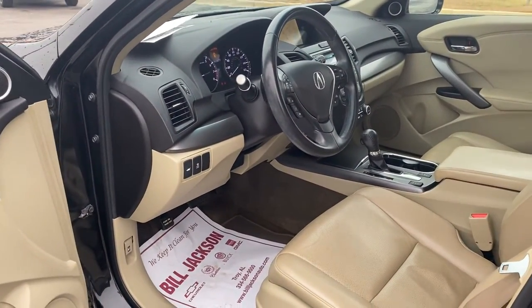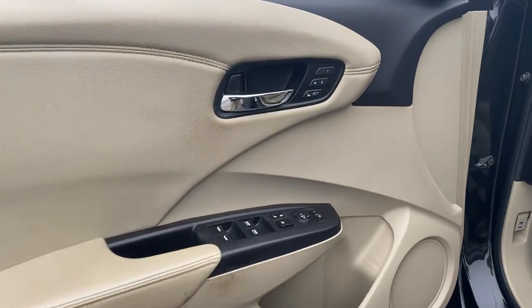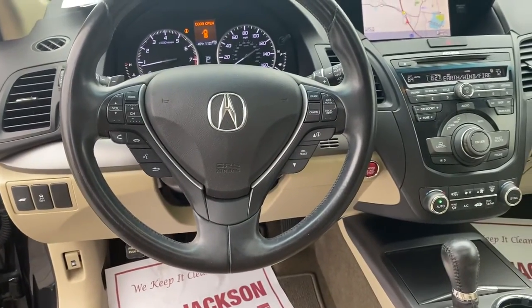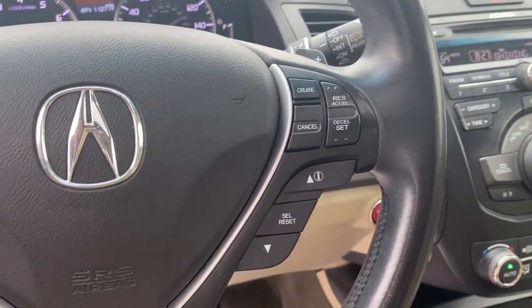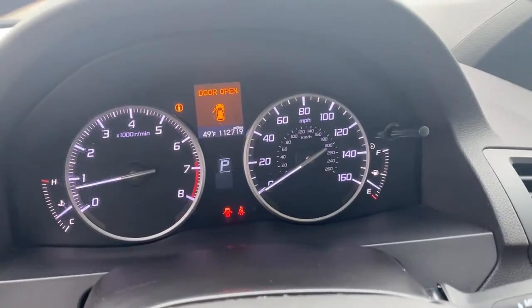These are just some of the great options this vehicle comes with: navigation system, keyless entry, sunroof/moonroof, electronic stability control, seat memory, trip computer, power windows, bucket seats, four-wheel disc brakes, power steering.